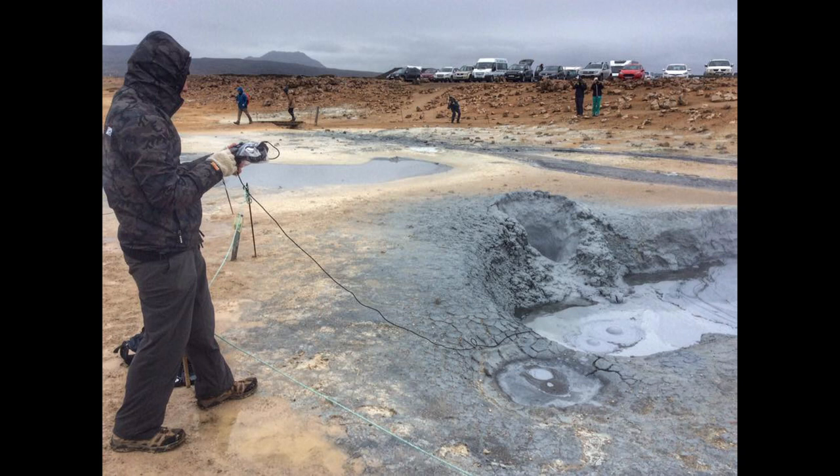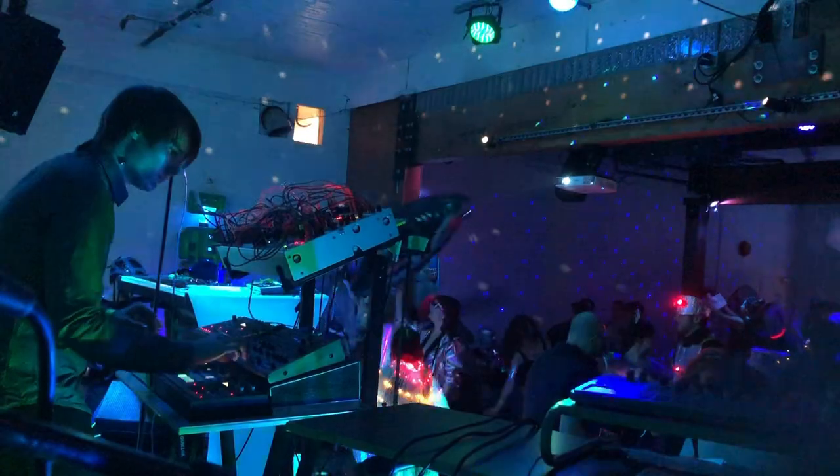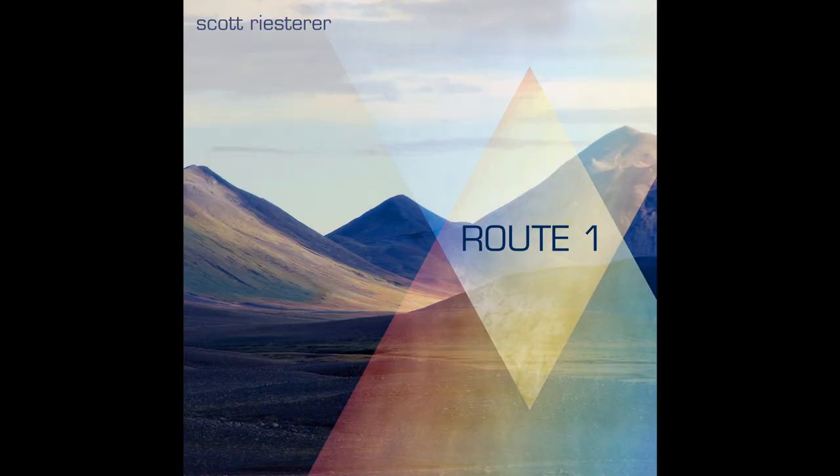I brought my recording kit with me and did a bunch of field recordings. When I got back home, I started using those field recordings and processing them with the modular, sampling them with the Octatrack and put together a live set. And then that live set is what became the album. It's called Route One, which is the official name for the Ring Road.